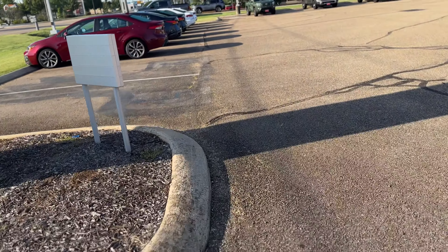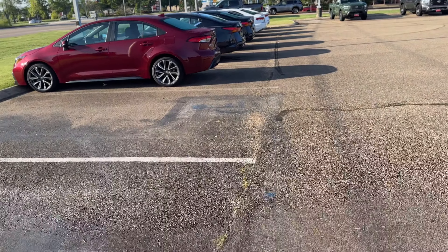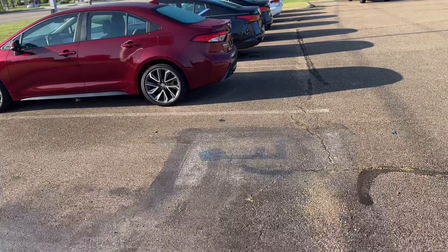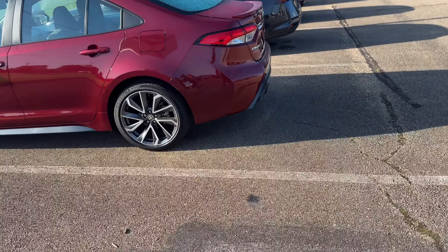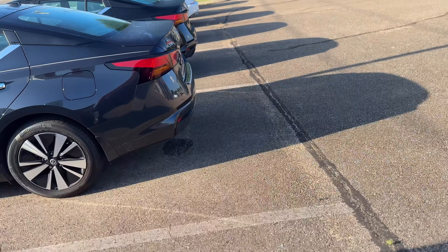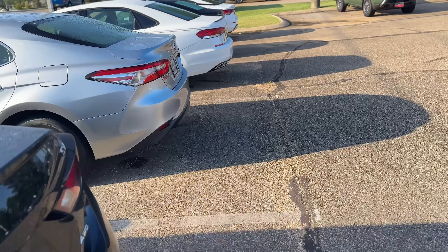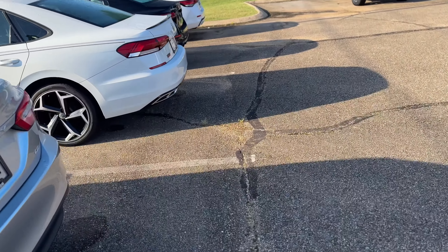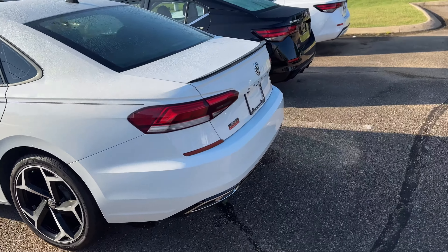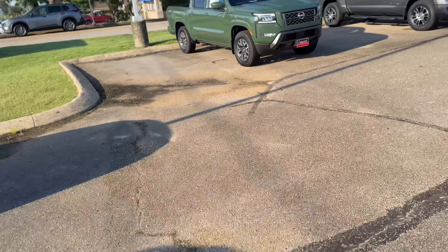These trade-in vehicles too — they don't have many trucks but I bet they sell their trucks pretty quickly. These are all 2022s — got a Toyota, a Volkswagen, even got a Sentra right there.